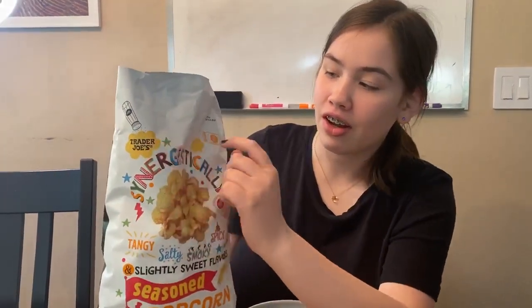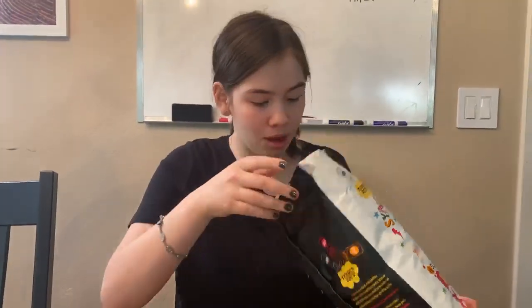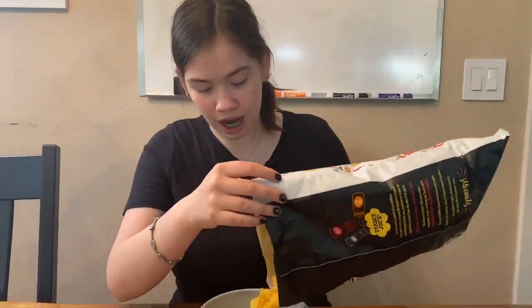And it has like pictures of salt, spices on there, garlic powder, and we can't read that one because it's upside down. So let's take a look at this popcorn. Oh wow, that is orange.